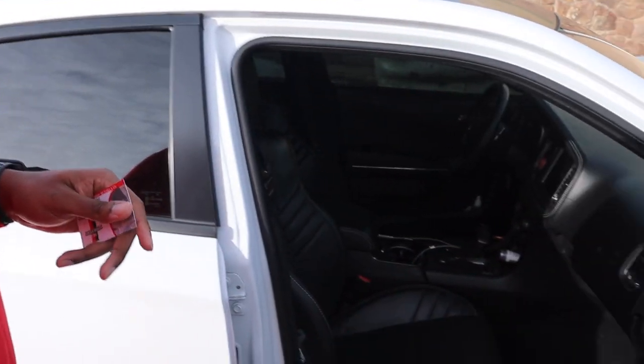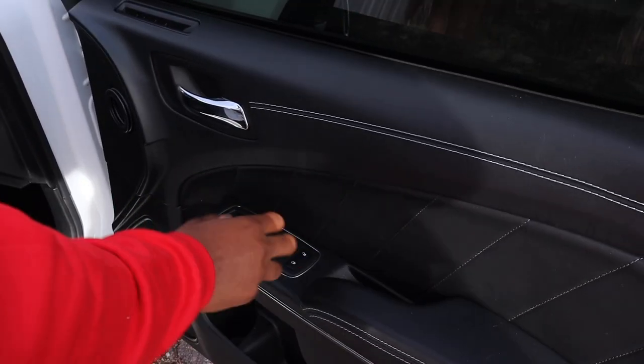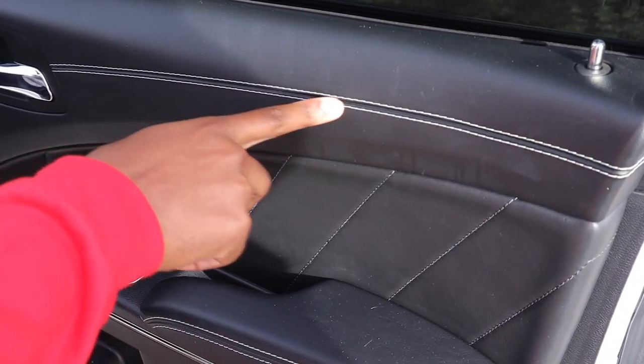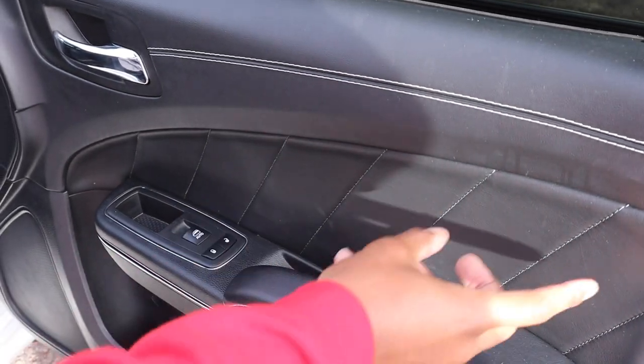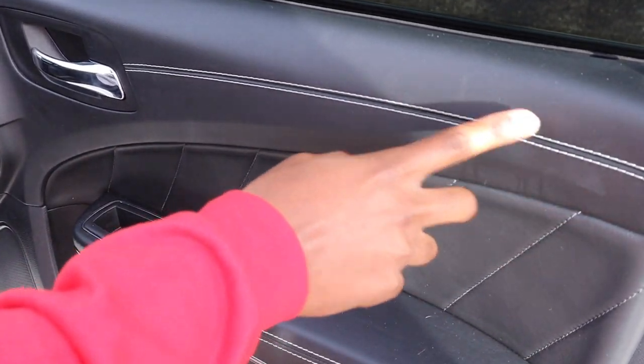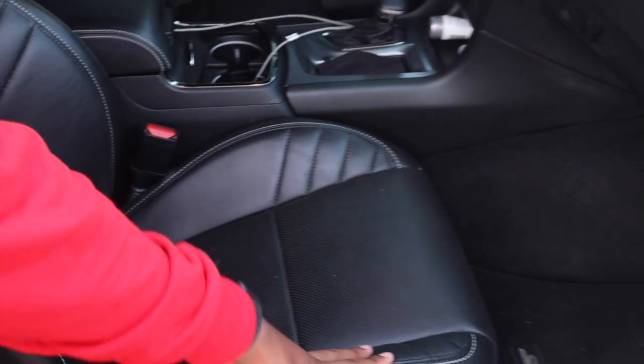The face of the seat is gonna be red, and we're also gonna do diamond stitching. It'll be on the doors, the center console, and inside all the seats — fronts and backs. The diamond stitching will be red with white stitching to match what's already on the car. Since the existing trim is black with white stitching, I want to keep everything uniform — red diamonds with white stitching.